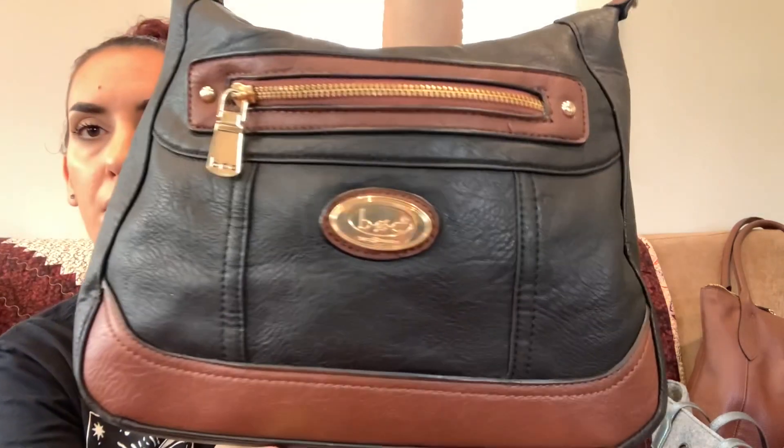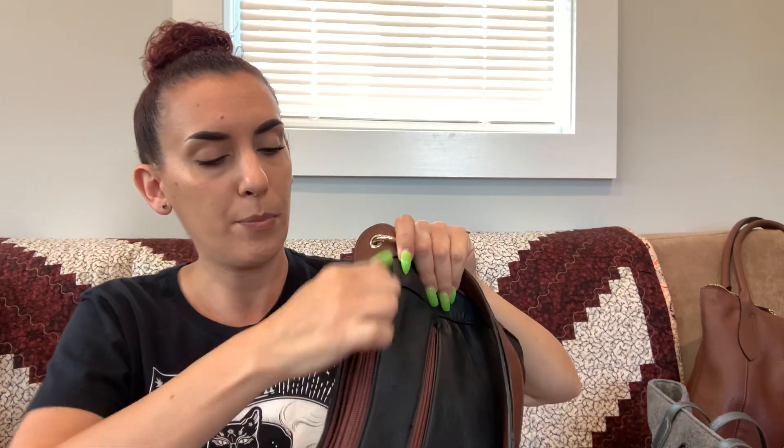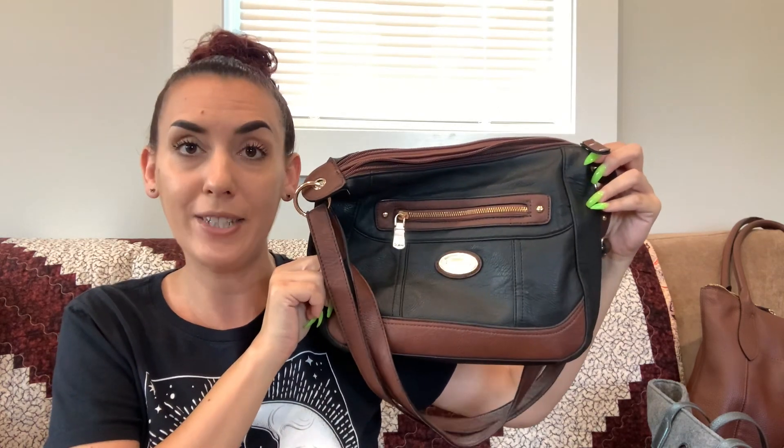Then we have the BOC brand — this one is faux leather, either a shoulder bag or a crossbody in brown and black. Zipper pocket on the front and one on the back. Really nice condition. The interior has two different zipper-closure compartments — one section has slip pockets, and the other has a zipper pocket. Again, a nice small-to-medium size shoulder bag or crossbody. Faux leather, 15 dollars as well.